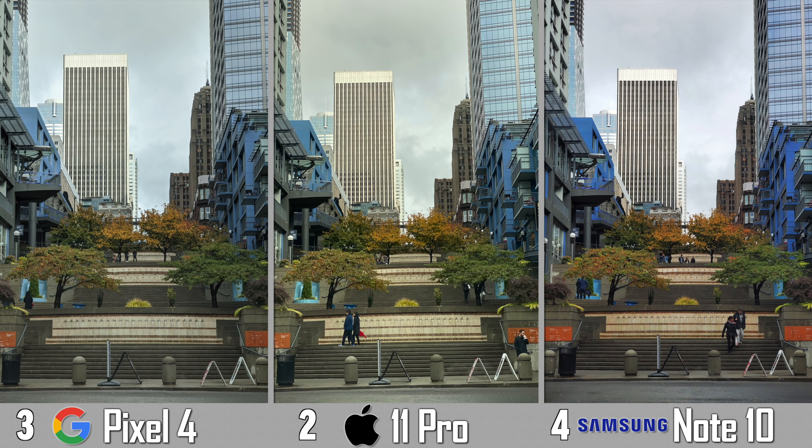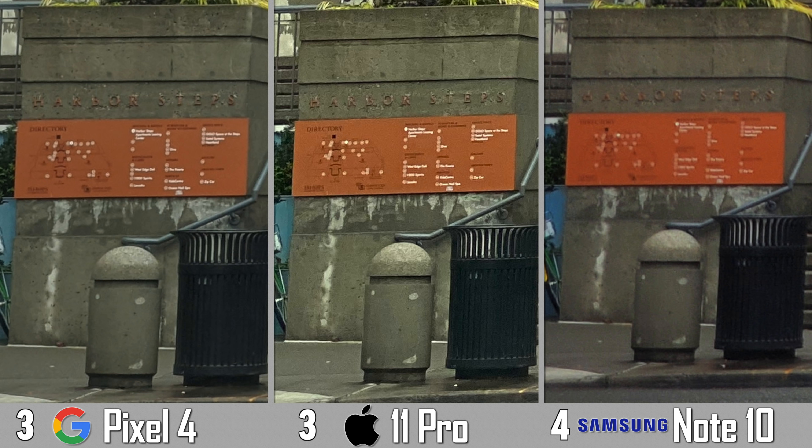Here's a telephoto shot with a bunch of detail and some nice colors. The Note 10 Plus goes a little bit crazy on the saturation and contrast, whereas the Pixel 4 looks bland — kind of like last year's iPhone XS — with the 11 Pro not only having a nice balance of colors and contrast but also, if we pop in, we see way more detail dramatically, and that is because of Deep Fusion.